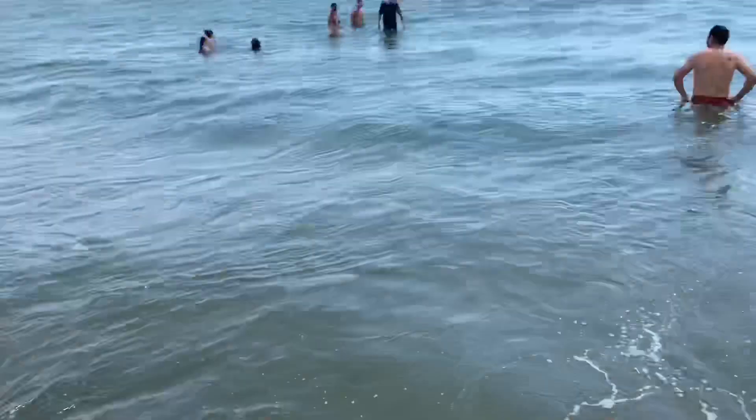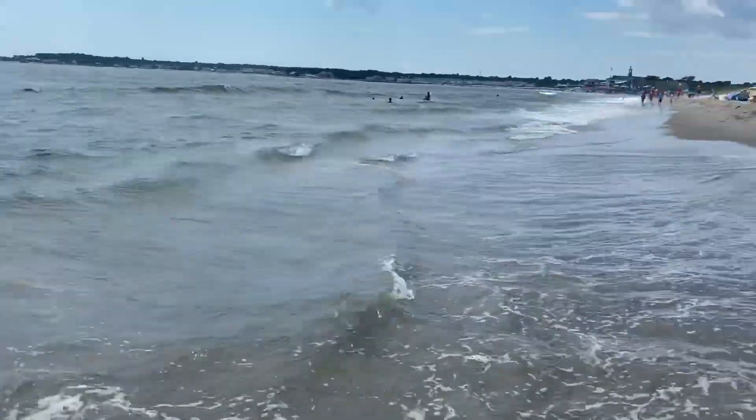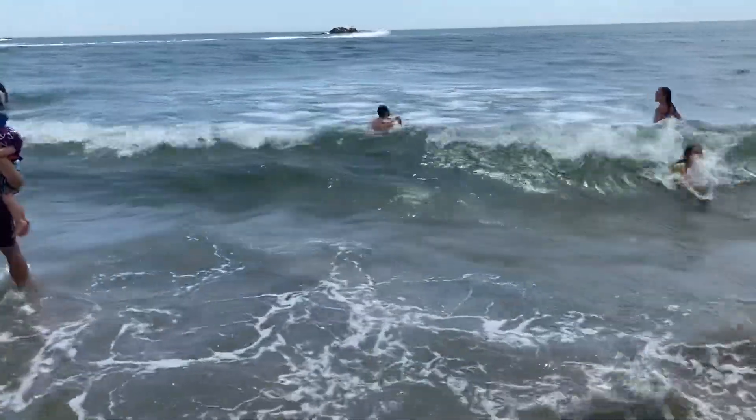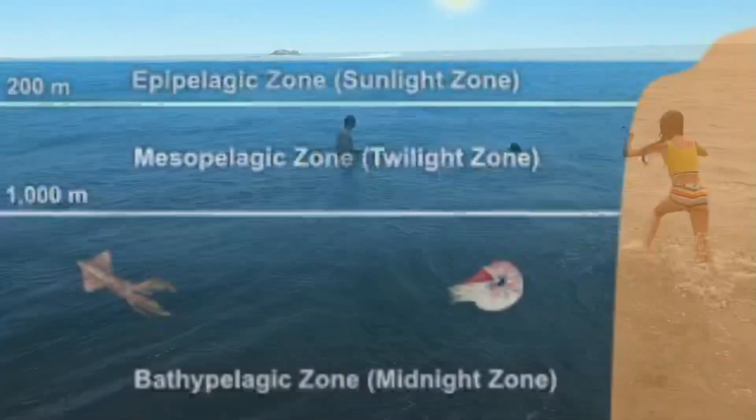So far we've learned that the ocean covers 70% of the Earth's surface, the ocean is salty, and there are two tides a day. But did you know that we've only explored 5% of the ocean? More people have been into space than have viewed the deep, deep ocean.